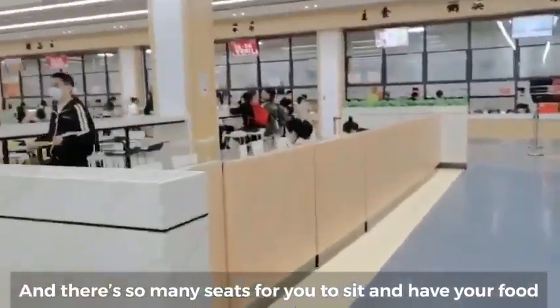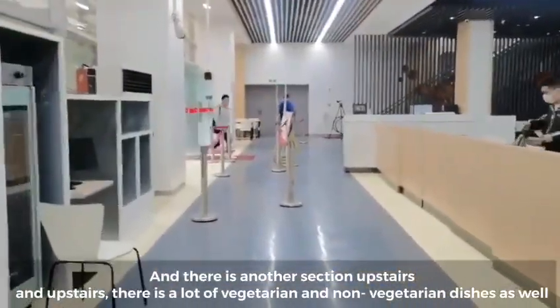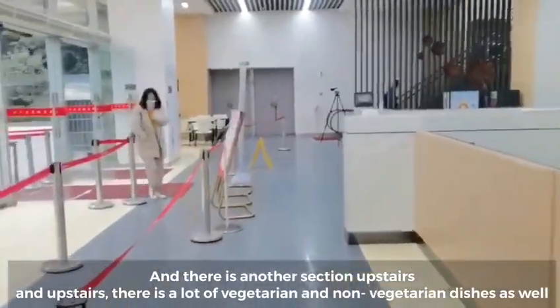There are so many seats for you to sit and have your food, and there's another section upstairs with a lot of vegetarian and non-vegetarian dishes as well.